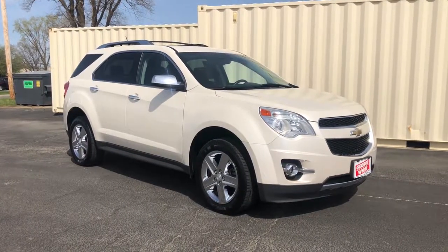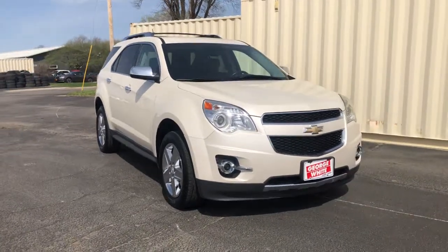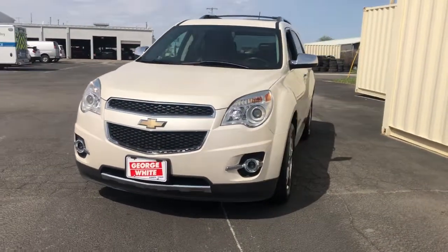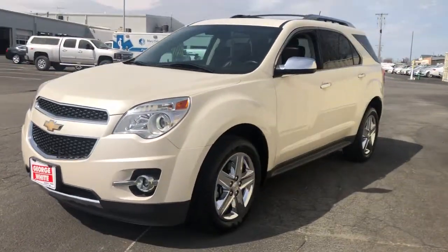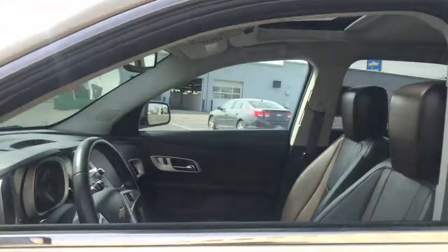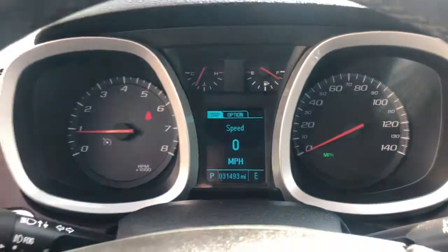Look no further than the 2014 Chevrolet Equinox. This vehicle still has fewer than 35,000 miles on the clock, so it won't last long. The advanced safety features, passenger-friendly cabin, generous cargo space, and connected technology of the Equinox help you navigate every twist and turn of the road with confidence and style.